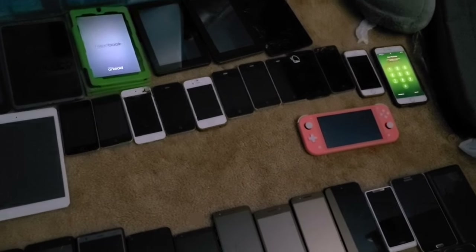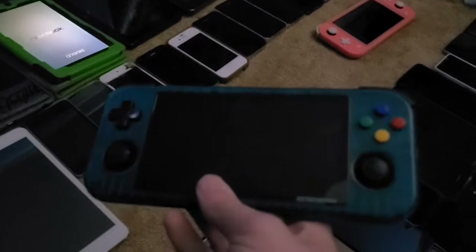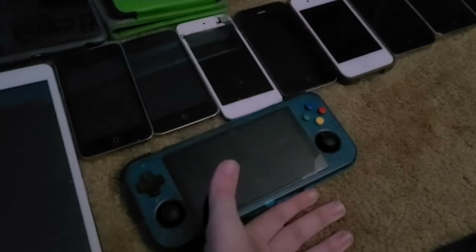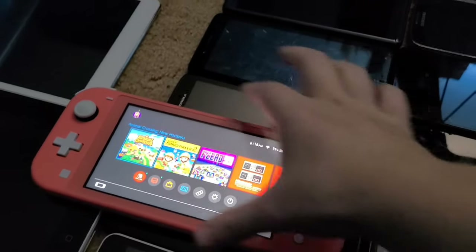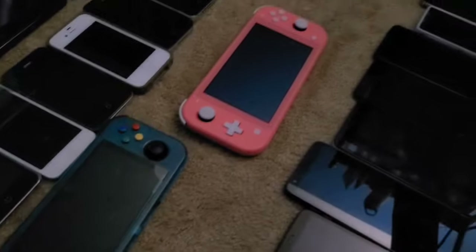Next are the smart devices that aren't phones. This Retroid Pocket 3+ does not work anymore — it doesn't get past the logo and just shuts off, which is unfortunate because I loved it. The other device is my Nintendo Switch Lite that I got for a hundred bucks from my friend Sky. It's a Temu Switch but it's an American model, so it doesn't have the Wi-Fi problems most Temu Switches have.